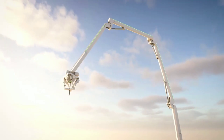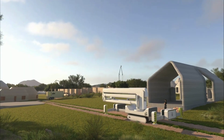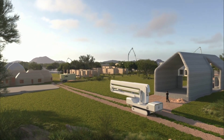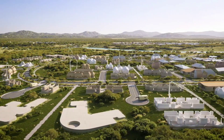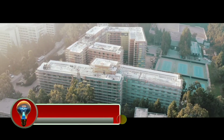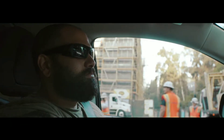In addition to the technology showcase, the event also featured live music and demos. Key takeaways include that ICON is continuing to make significant progress in the development of 3D printing technology for construction, and the company is committed to using 3D printing to build affordable, sustainable homes.